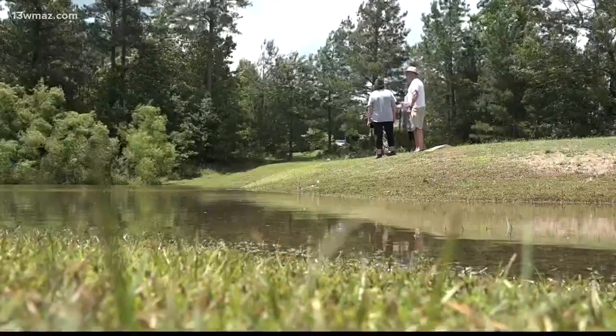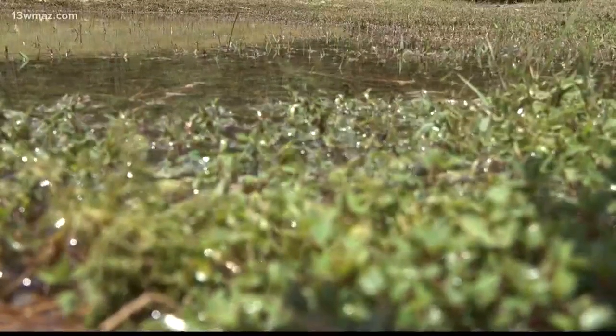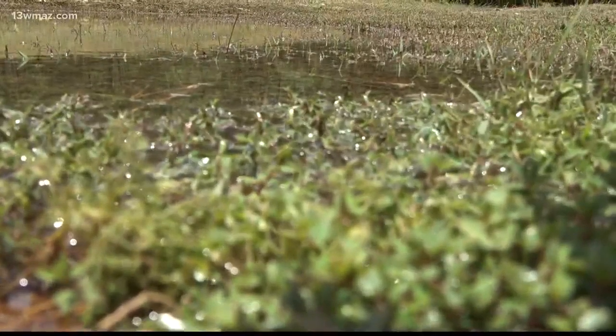Neighbors around Riverwalk Subdivision look out on the pond in their backyards, keeping an eye out for the brownish water to take on a new color. It looked normal like it normally did, so we felt like, well, maybe it hadn't got here, but we weren't really sure how much.